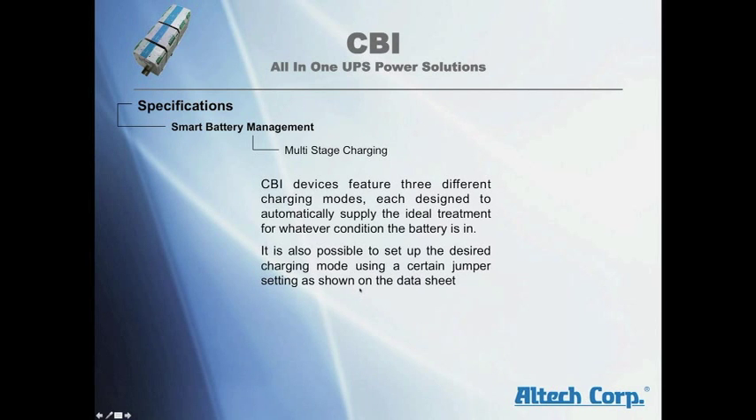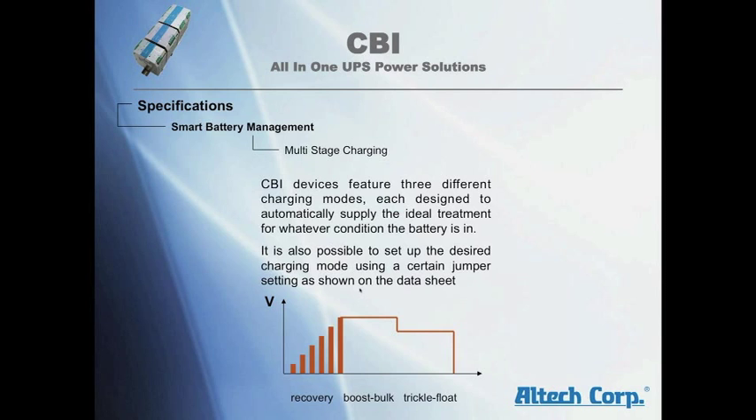Multi-state charging: CBI devices feature three different charging modes, each designed to automatically supply the ideal treatment for whatever conditions the battery is in. It is also possible to set up the desired charging mode using a certain jumper setting: recharging mode, recovery, boost bulk charge, and trickle float charge.